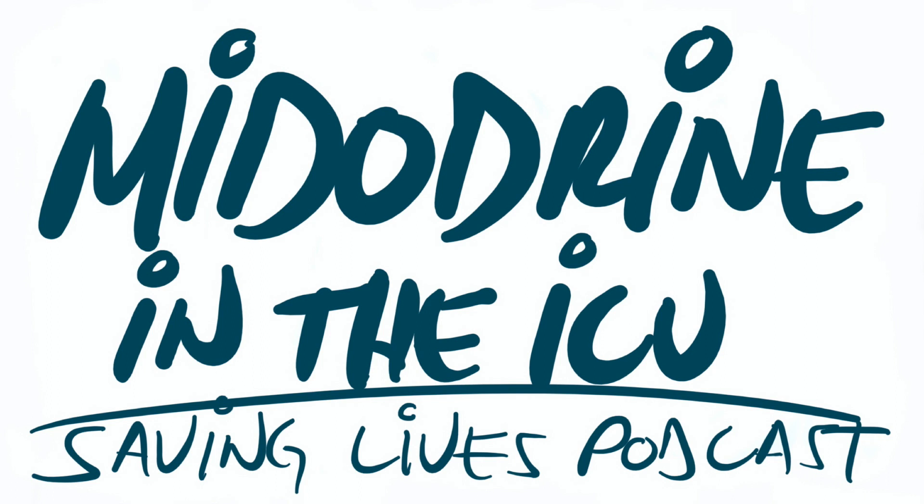Fun fact — some of the data from peripheral vasopressors is my data. As mentioned, avoiding central line insertions keeps the CLABSIs at bay. CLABSI, for those who don't know, is the central line associated bloodstream infection.